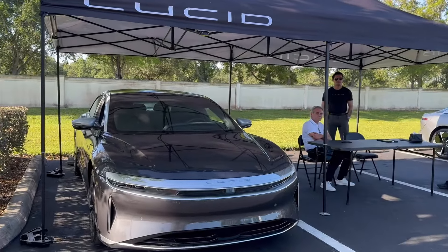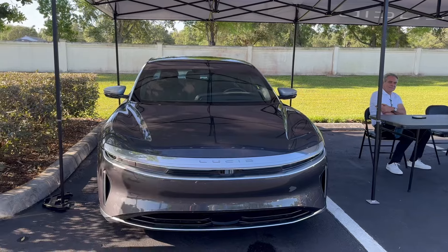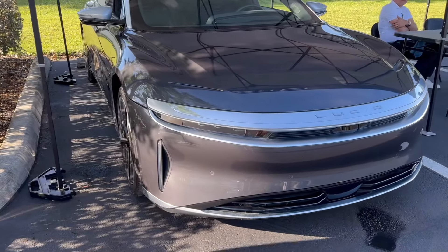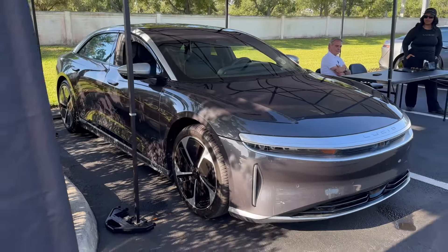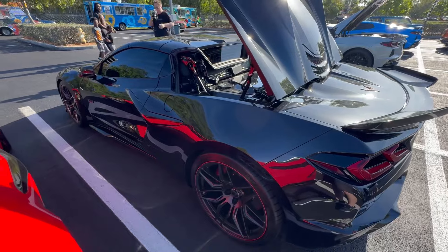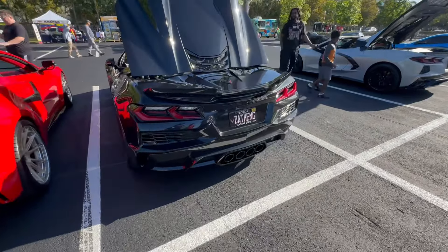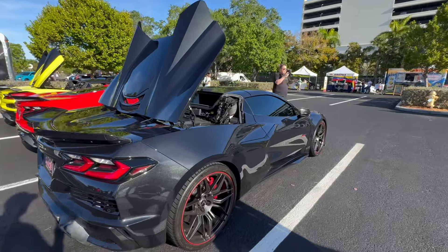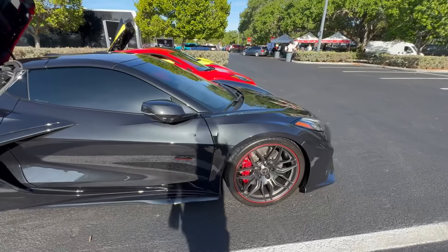Just over here next to our booth we have the Lucid booth, and those are pretty cars - Brandon, you may have to get a Lucid and get rid of your Plaid! This thing is freaking awesome. And we have a Z06 hardtop convertible here - the 70th Anniversary model with the carbon flash. I love this car, this is absolutely fantastic man.